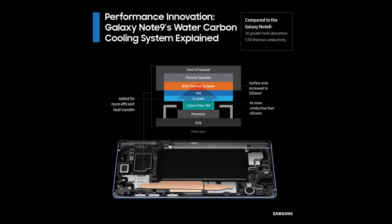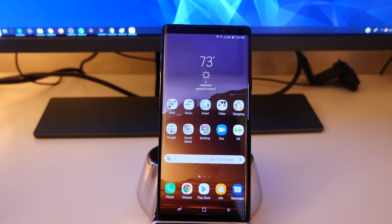What makes that important is that the cooler the phone runs, the better the performance. The surface area has also increased to 350 millimeters, and it's nine times more conductive than silicone. Overall you're just getting a much cooler phone, so obviously the Galaxy Note 9 is a better phone than the Galaxy Note 8.